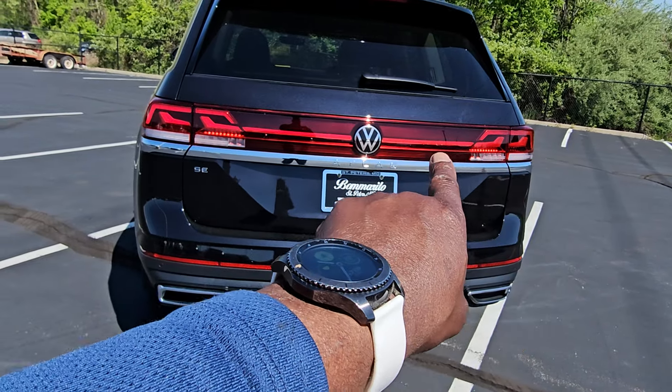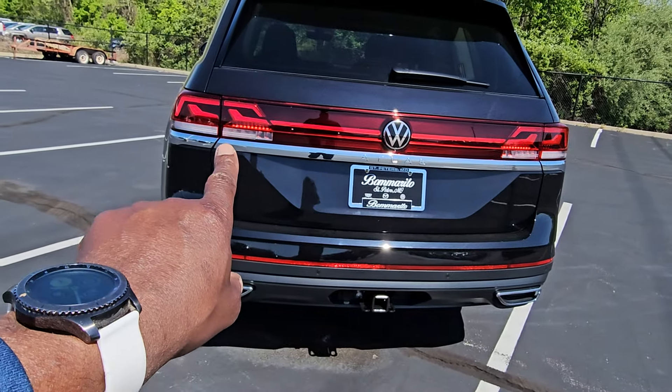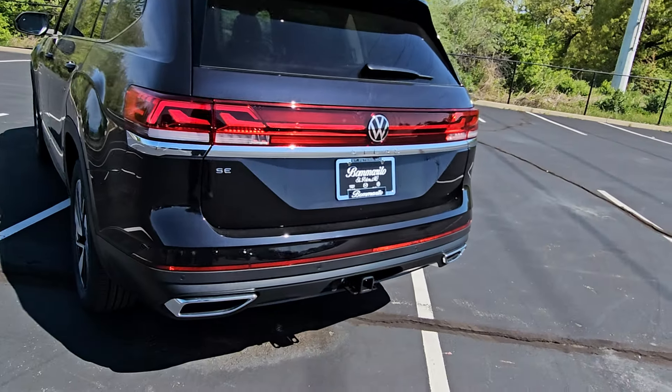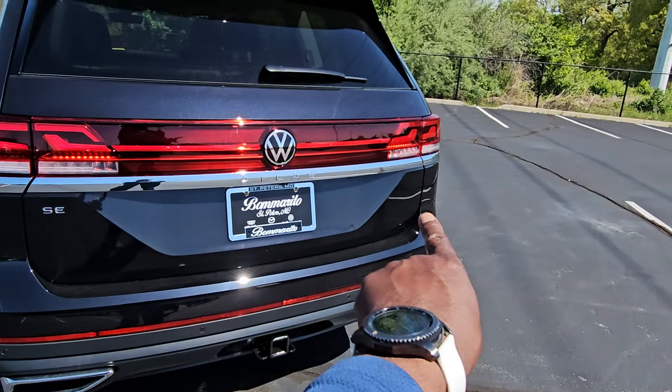It says Atlas right beneath the rear illuminated logo. An LED tail light continues all the way up to the illuminated logo on both sides. It says SE off to the left. If this was all-wheel drive, it would say 4Motion off to the right.